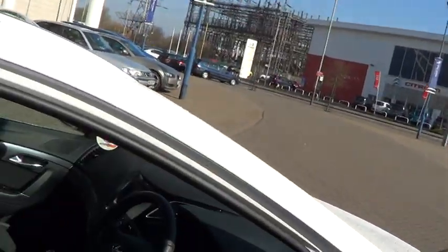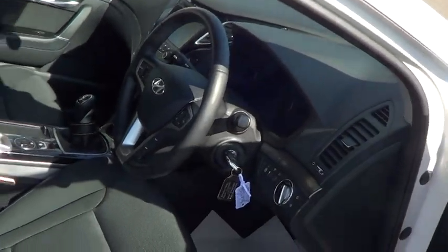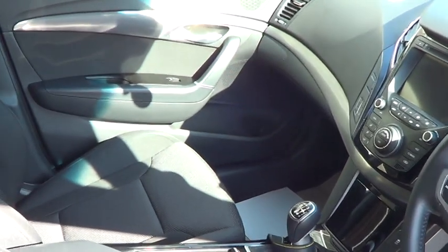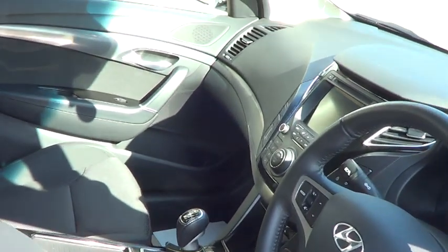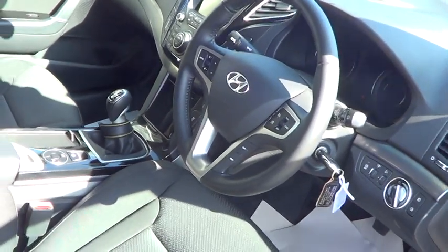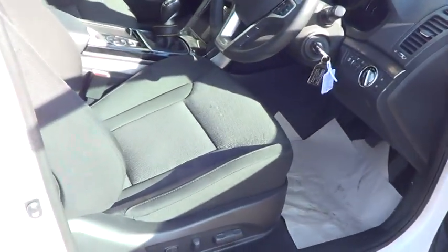In the interior you get a multi-function steering wheel, six speed gearbox, satellite navigation and electrically operated seats.